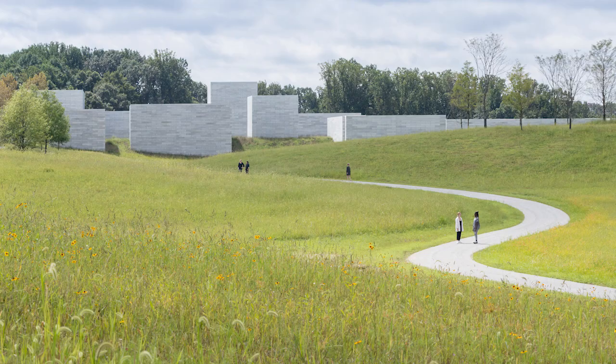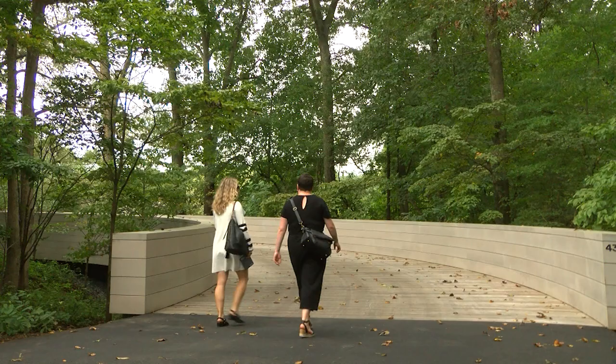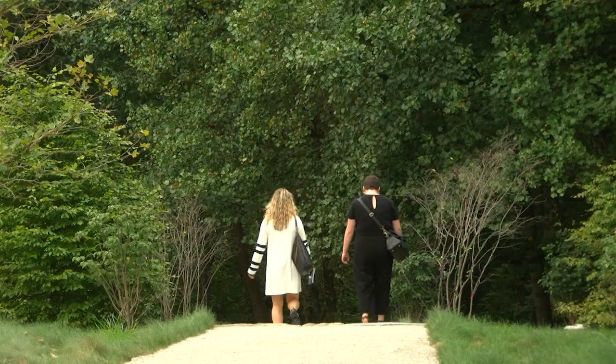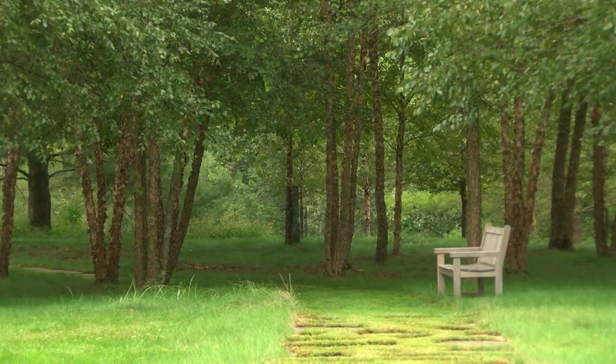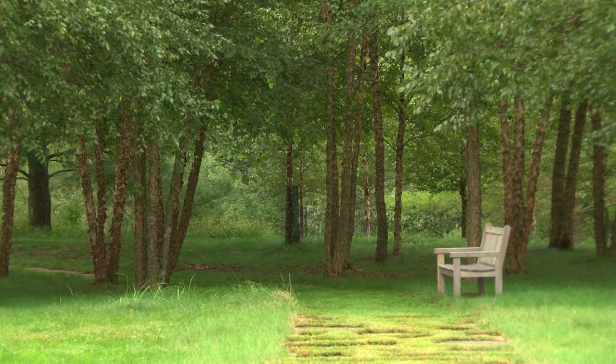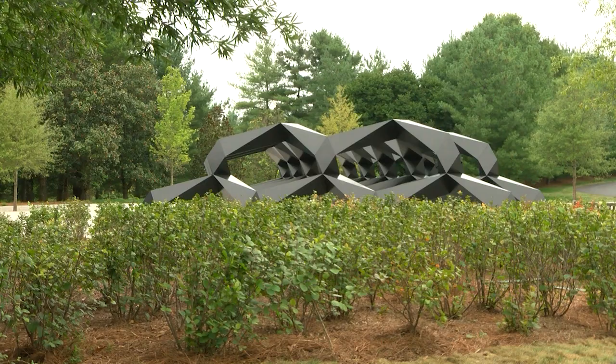Truly, Glenstone is a place for quiet contemplation, away from the hustle and bustle of everyday life. The zen-like landscape includes pathways, trails, streams, meadows, and forests. Great care was taken to plant native trees and plants, as well as manage rainfall, recycle water, and support wildlife habitat.